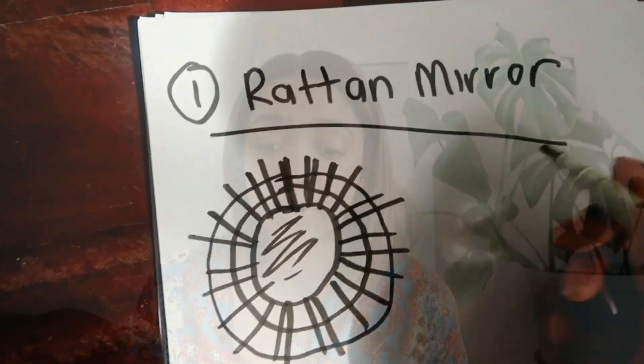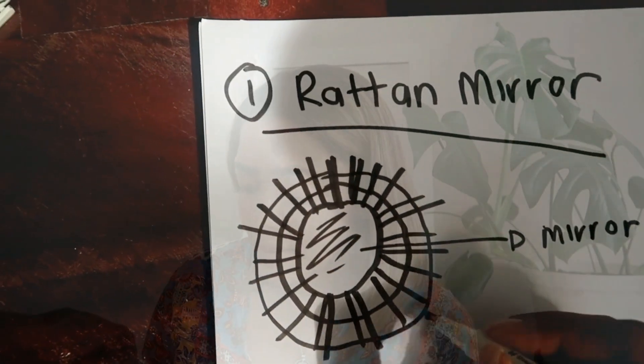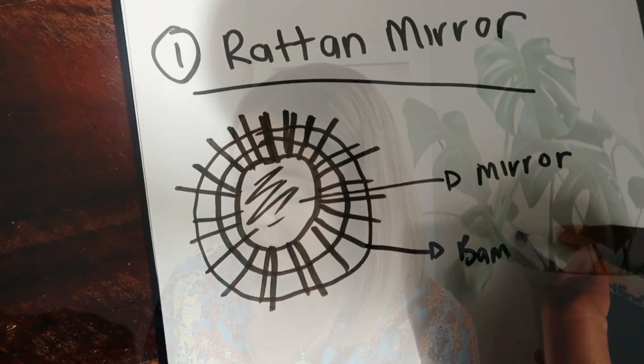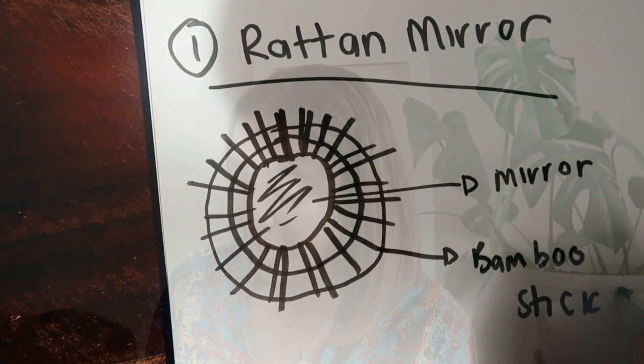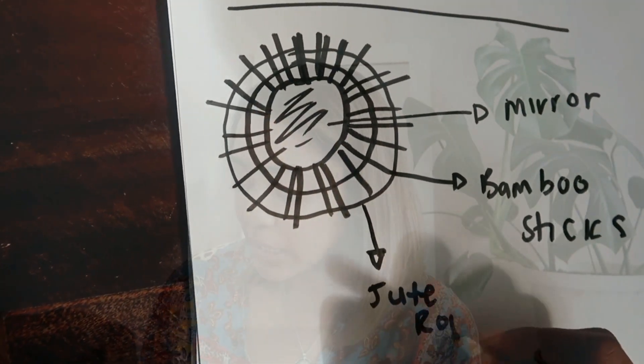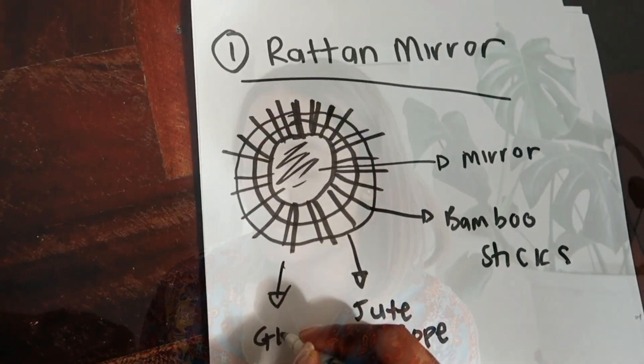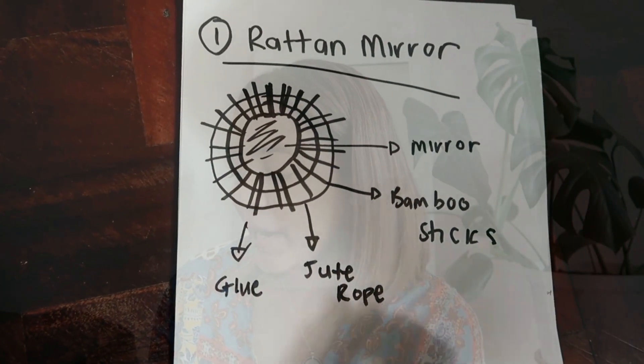My first project is to make a rattan mirror — here's a picture of my inspiration for this DIY. The things I'm going to need are: a mirror, some bamboo sticks, glue (a glue gun would be amazing but sticking to budget I'll use regular glue), and some thin jute rope to use around the mirror.